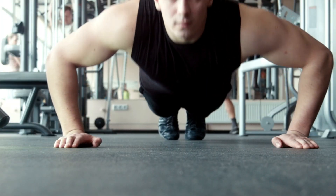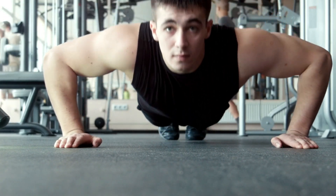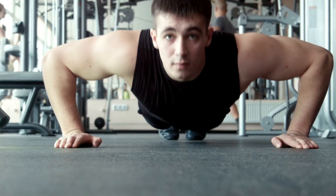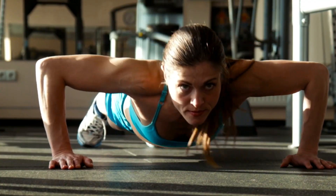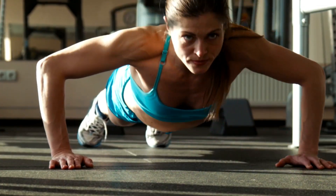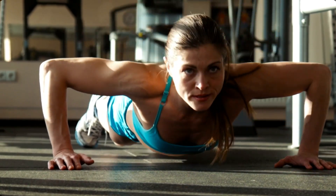Number 2: Push-ups. Next, we've got push-ups. This classic exercise works your chest, triceps, and core. To get the most out of this exercise, focus on lowering your body until your chest touches the ground. And remember, form is key.